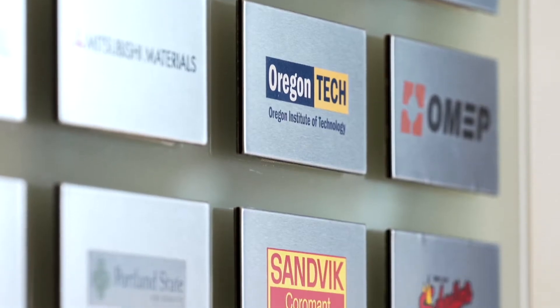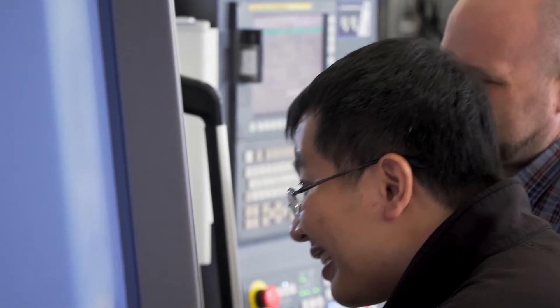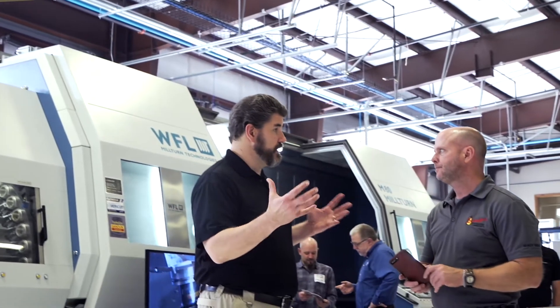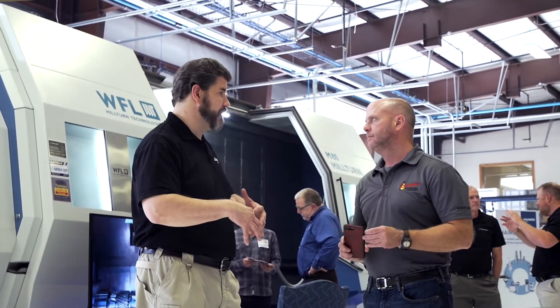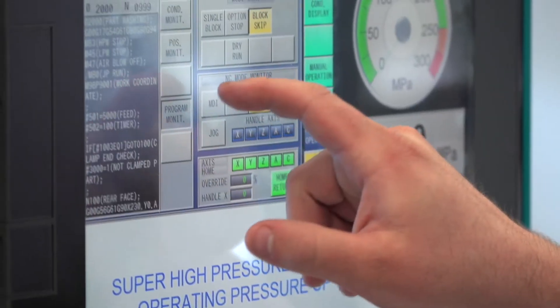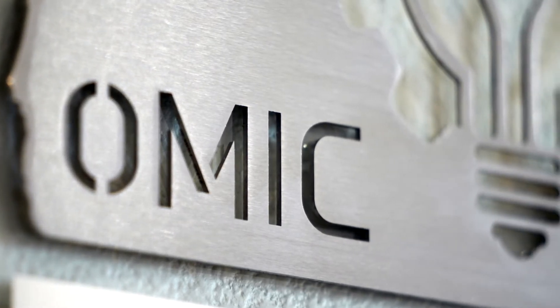OMIC R&D is a collaboration between over 30 different industry members and three universities here in the state of Oregon and from around the world. Our industry members range from large OEMs to machine tool manufacturers, cutting tool manufacturers, lubricant companies, software companies, and others — all of whom are involved in metals manufacturing.